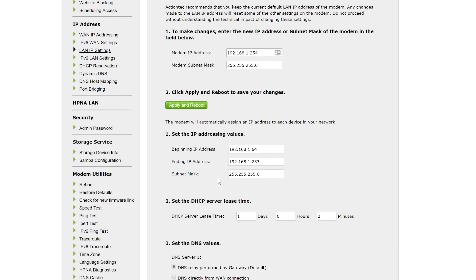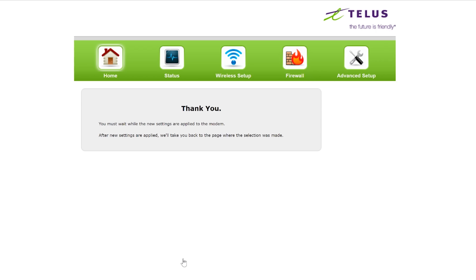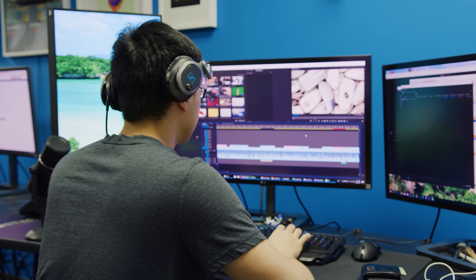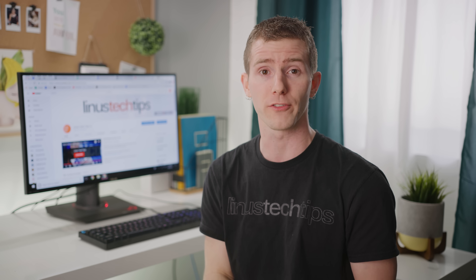Advanced users with many devices in their homes may want to configure their router to manually use Cloudflare's DNS as well, which will save them the hassle of doing this on each device individually. And that was it. But we wouldn't blame you for not wanting to switch to some newfangled DNS resolver before we've explained what that is and proven that it actually matters, which is why this video is not over yet.